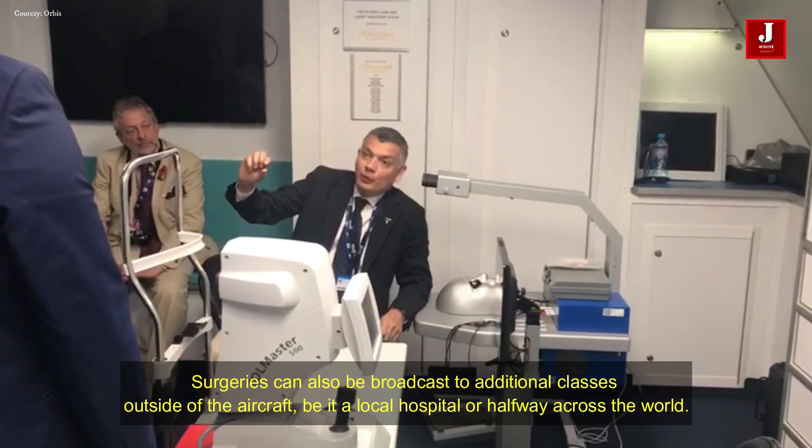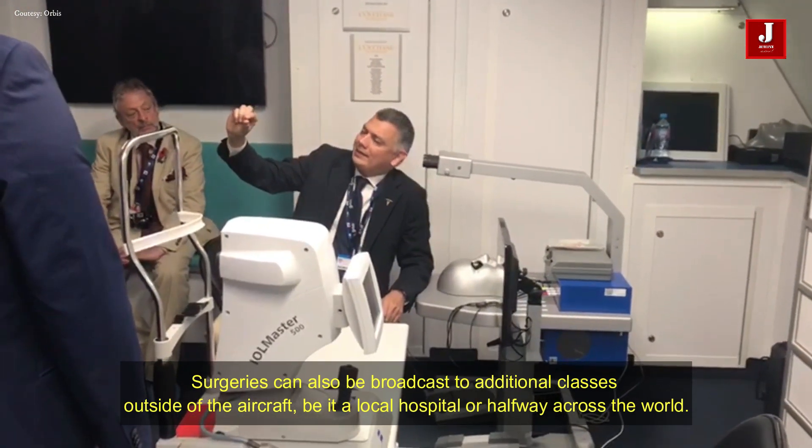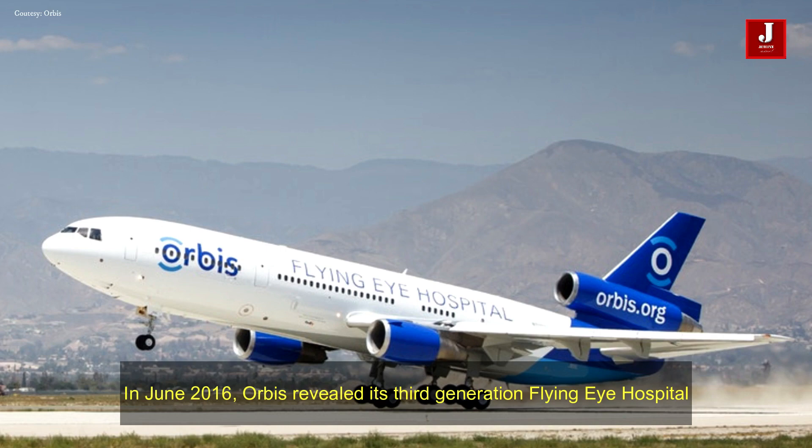Surgeries can also be broadcast to additional classes outside of the aircraft, be it a local hospital or halfway around the world. In June 2016, Orbis revealed its third generation flying eye hospital.